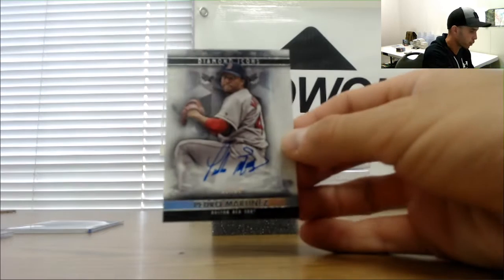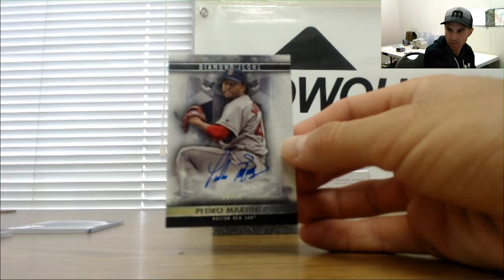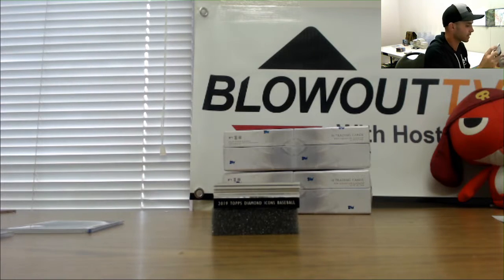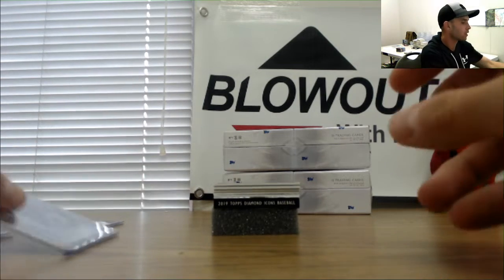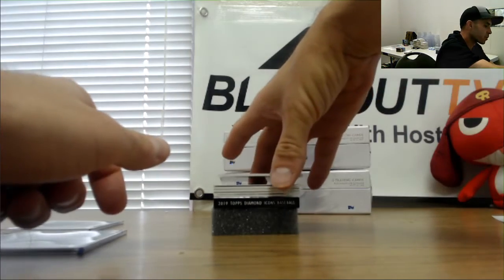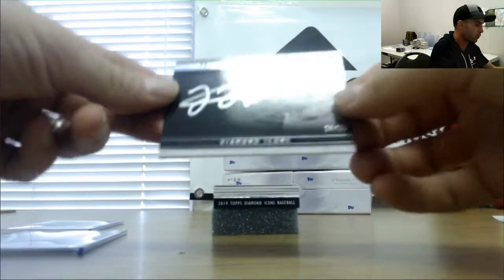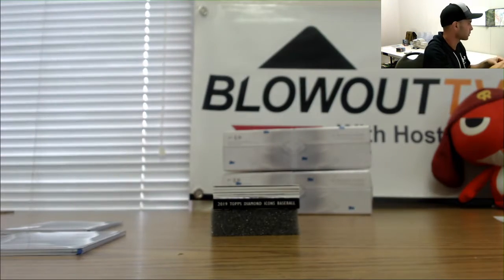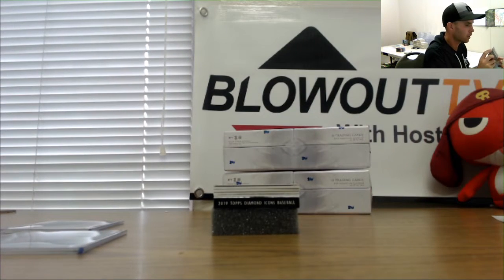Numbered 10 of 25, Pedro Martinez — the red ink looks really nice, I like the red ink a lot. And we got a silver ink signature numbered 2 of 25, the Big Hurt Frank Thomas.